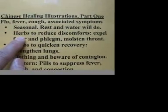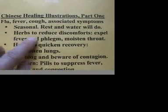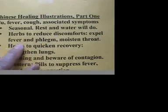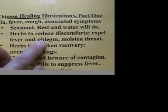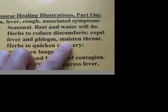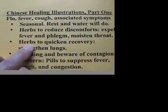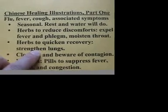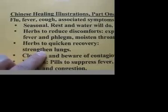There are herbs, of course, to reduce the discomforts. The herbs are used to expel the fever and the phlegm, and to moisten the throat so that the cough will not be that serious. Besides, we also use herbs to quicken the recovery — that is, we use herbs to strengthen the lungs. So this is the Chinese method.